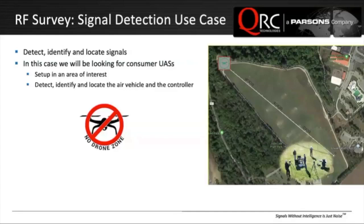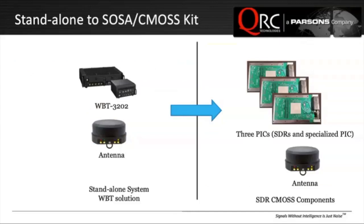In this case, we're going to set up a perimeter. We're going to look for RF things coming in and out of the perimeter — something that's kind of in the public domain for consumers. In a standalone sense, you'd have a box or two, a classic black box or two, and an antenna that would allow you to locate the signals and controllers. In the CMOSS sense, you have a chassis, a few cards, and an antenna. So functionally, about the same — not a lot of difference there.